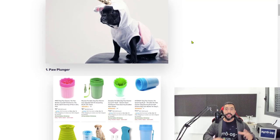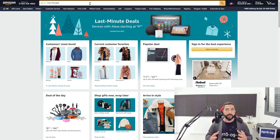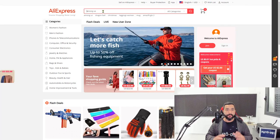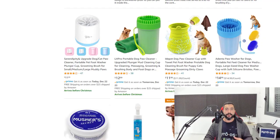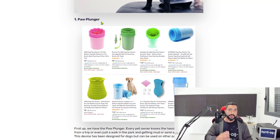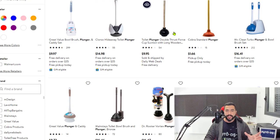Number one on the list is paw plungers. I'll show you some examples from suppliers you can work with on the AutoDS platform — AutoDS supports over 20 suppliers, so these three are just a small example. Paw plungers simply clean your pet's paws and come in all kinds of variations. Check more than one supplier when adding them. I recommend adding 20 of these products so you can analyze and test what's selling and scale your successes.